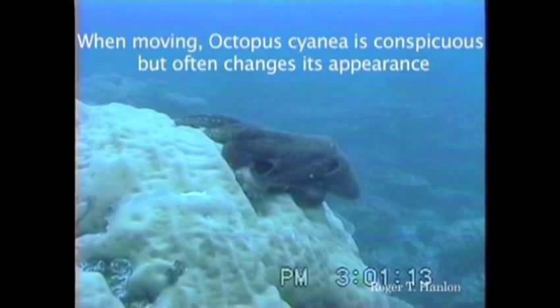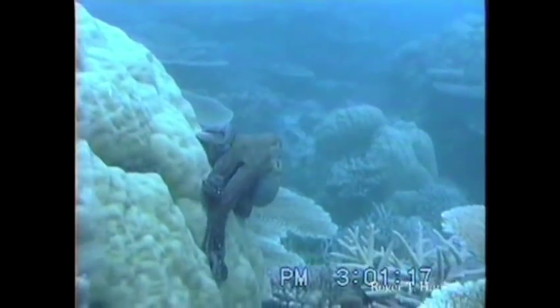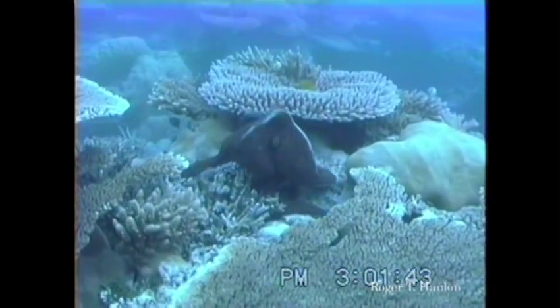I want to jump up to shallow water now and look at some creatures that are positively amazing — the cephalopods, head foots. As a kid, I knew them as calamari, mostly. But this is an octopus.